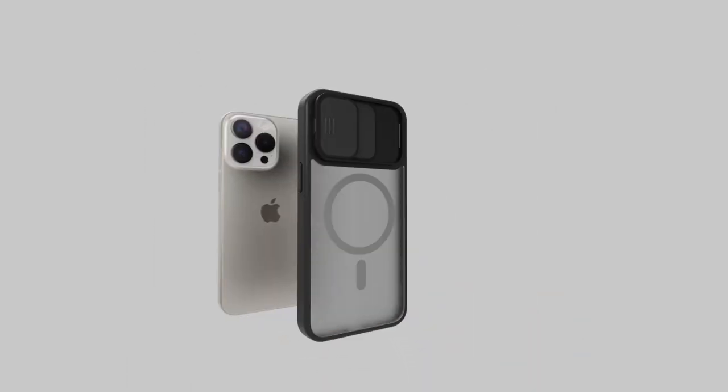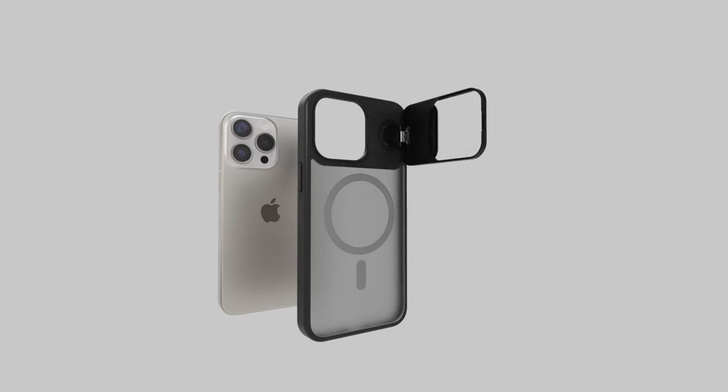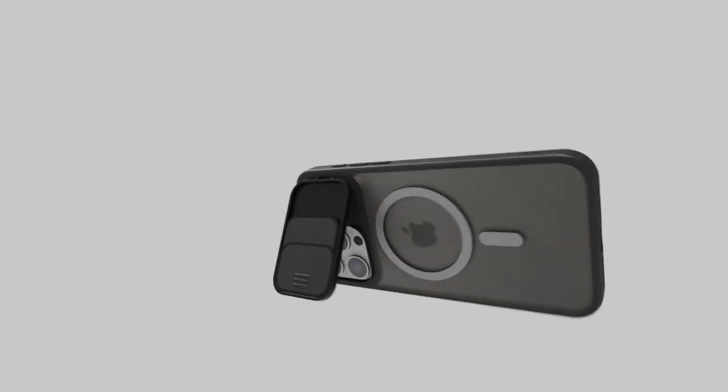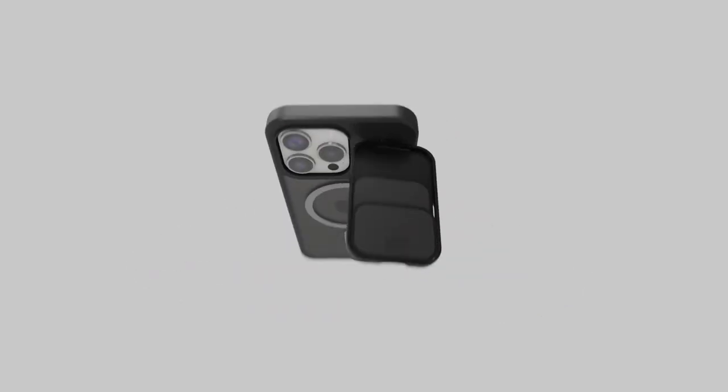Overall, the Taurus case is a well-designed and protective solution for your iPhone 15 Pro Max. Its combination of features, including camera protection, shock resistance, and a versatile stand, make it an excellent choice for users who prioritize the safety and longevity of their device.